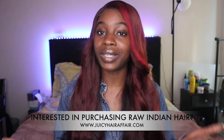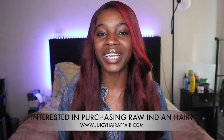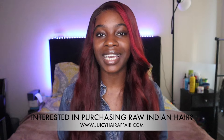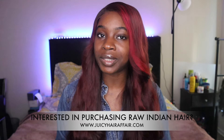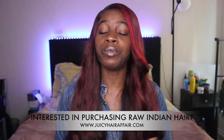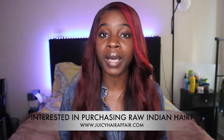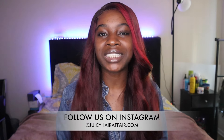If after watching this video you are interested in buying the softest hair on the market, you can check out my company at www.JuicyHairAffair.com. We specialize in 100% raw Indian hair and we only sell raw Indian hair. Go ahead and check out the link down below in the description box. The website is www.JuicyHairAffair.com and you can follow us on Instagram at JuicyHairAffair. Thank you guys for watching and I'll see you guys in my next video. Peace!